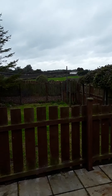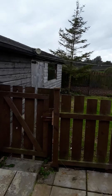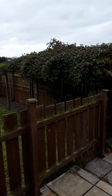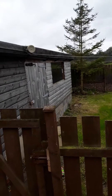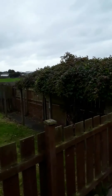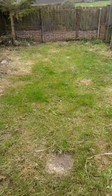Welcome to a viewing of 15 Barwick Street in Merton. We have a three bedroom terrace property with a rear garden where we're in at the moment, storage sheds, patio area, nice view out the back and a lawned garden.